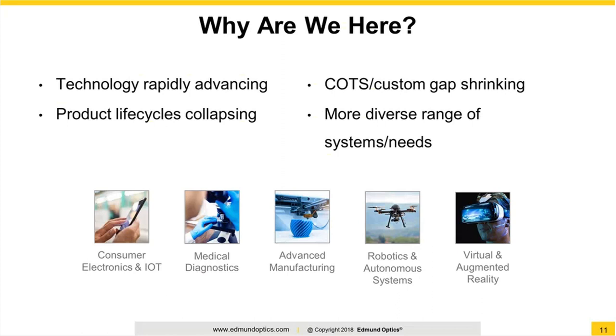Why rapid optical prototyping? The world we live in is moving fast — very fast. New technologies are developed and introduced at a breakneck pace, and most exciting tech developments these days need to use optics. 3D printing is now a ubiquitous game changer for prototyping in general, and is probably the most familiar and accessible to most of you out there. Let's talk about how optical prototyping can keep pace.